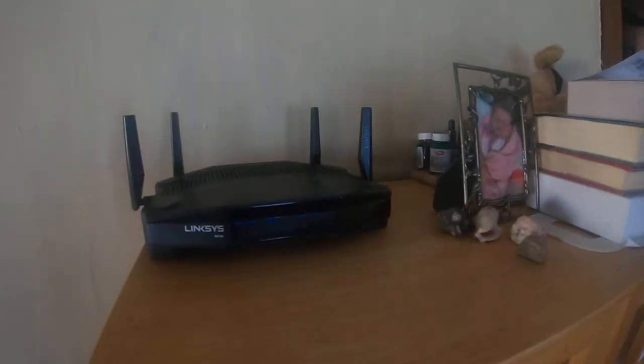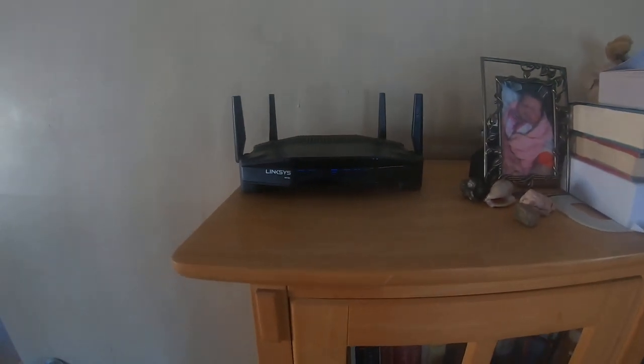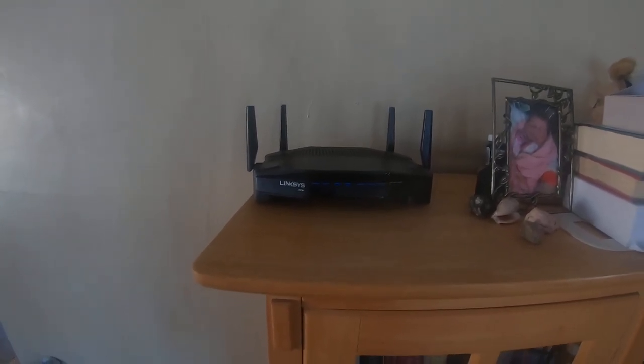Hi guys, this is TJ from store 1443 in St. John's, Michigan, talking about the wireless router here. This wireless router for internet speed costs around $248 on Walmart.com.